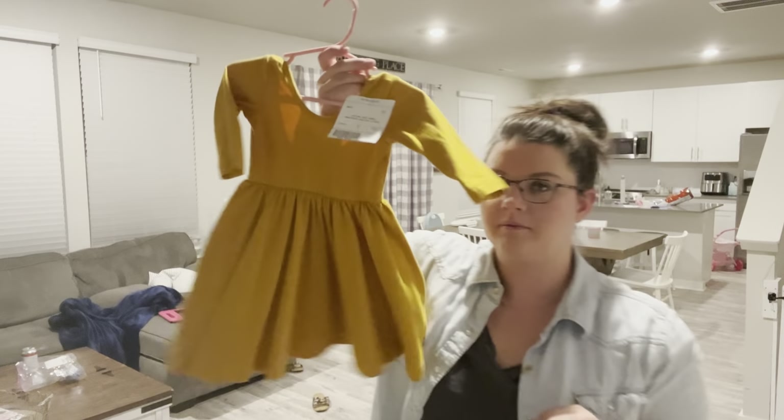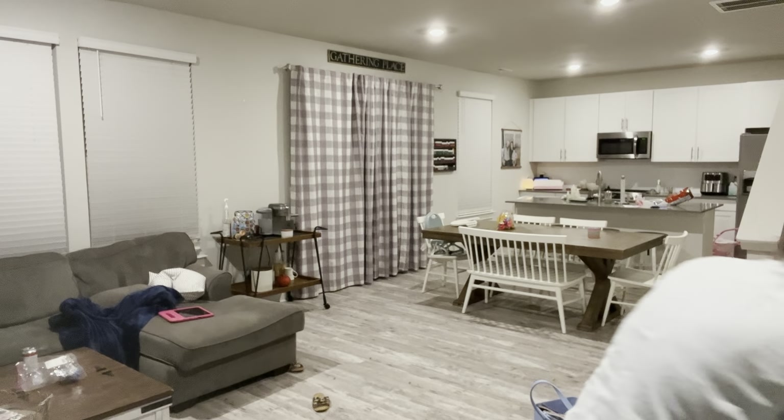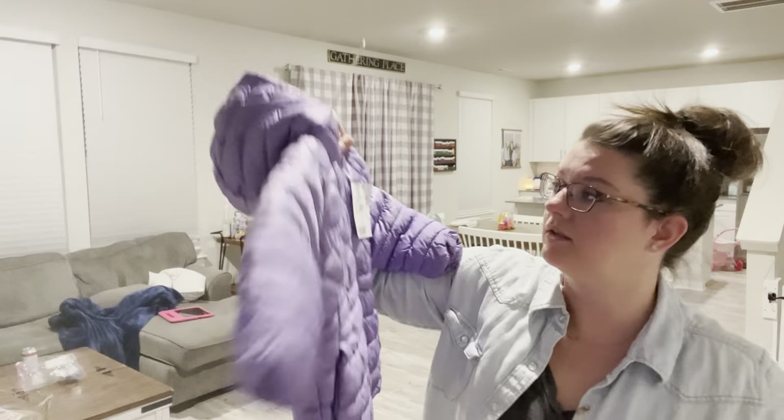Last year we had a snowpocalypse that was very unexpected and Emma Jane had no clothes for it - we were completely unprepared. So I've been scarred by that experience and I got some jackets. This one was six dollars and it's Columbia brand, so that's a great find.